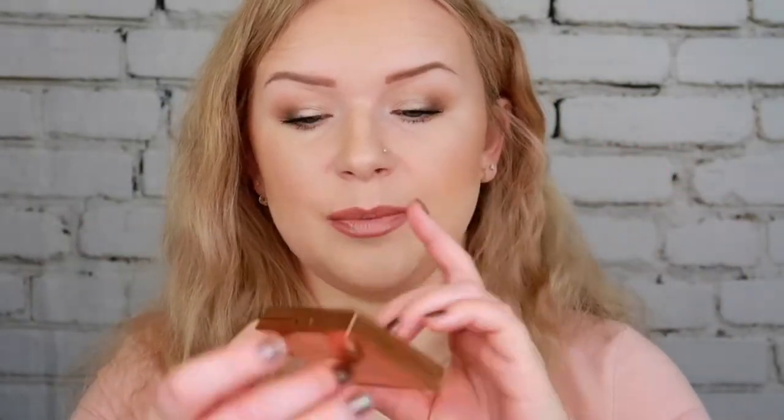For highlighter I had the Ted Baker Eyeshadow Trio used as a highlighter. I mostly focused on two shades — it works well as an eyeshadow on the inner corner and brow bone, and also as a highlight. If you have a trio like this in your collection and don't know what to do with it, use it as a highlighter because it gives a lovely glow.